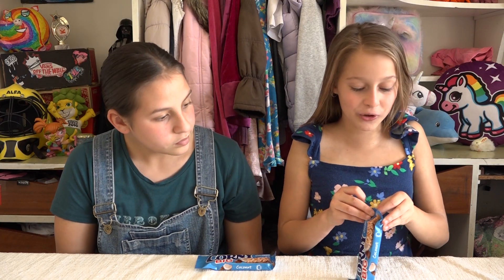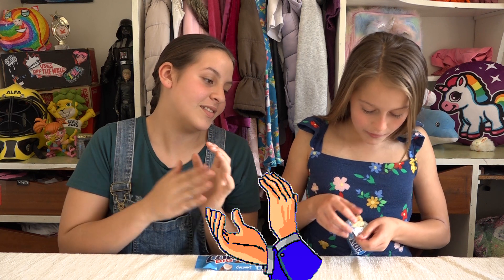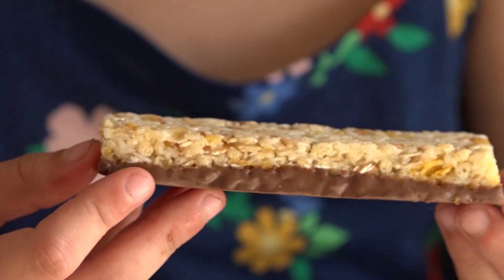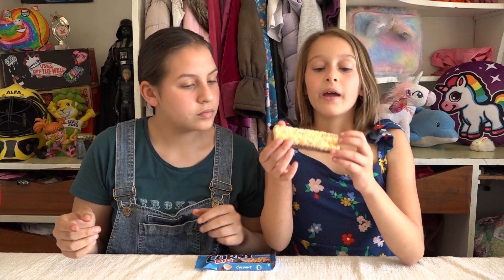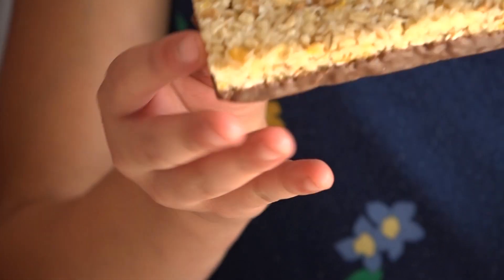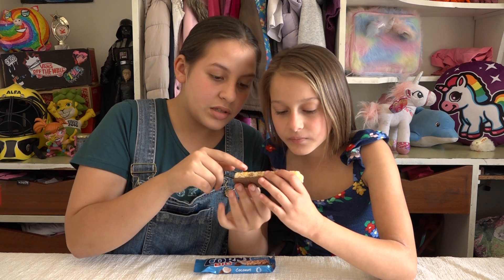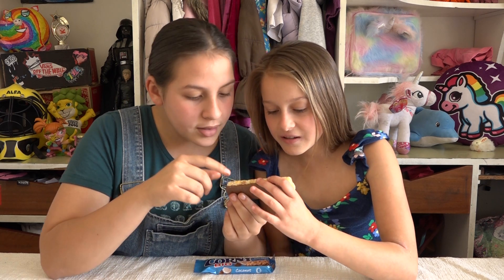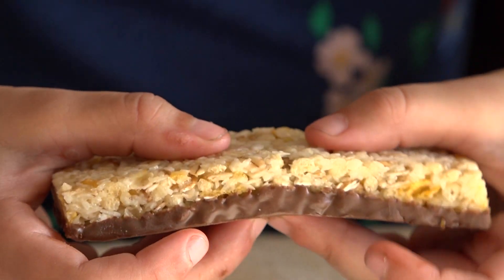Next up is coconut — blue wrapper. Let's see if I can open it. Amazing opening, well done Gabriela! You definitely smell the coconut as soon as you open it. This one doesn't have as much syrup as the chocolate one and it's much lighter. There are coconut pieces, and it looks like coconut, rice krispies, nuts and muesli. It smells a lot healthier — no sweet syrupy smell, definitely coconut.